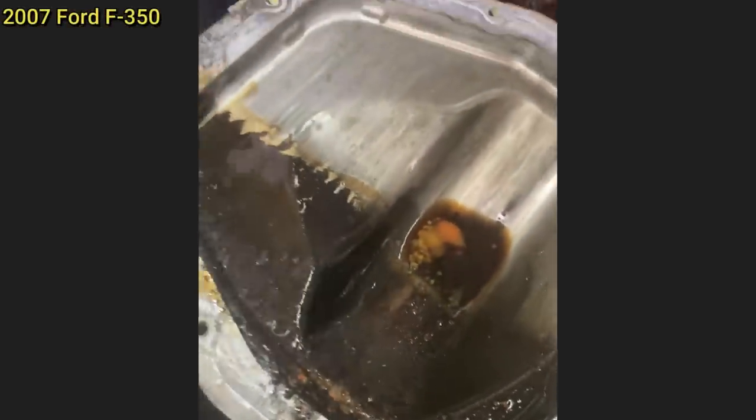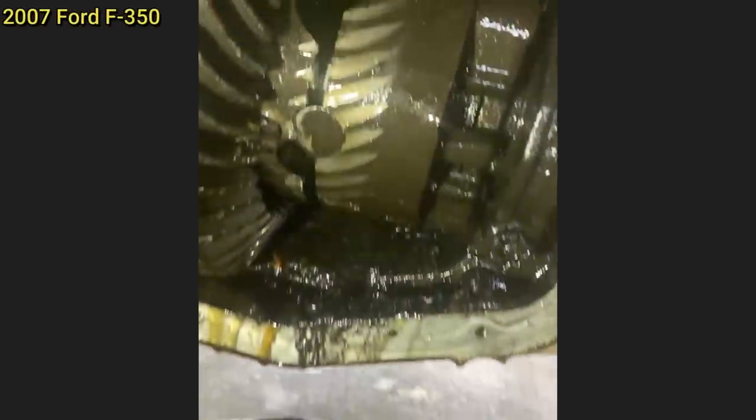This truck came in to get the differentials serviced and the technician found this once he removed the cover for the rear differential.